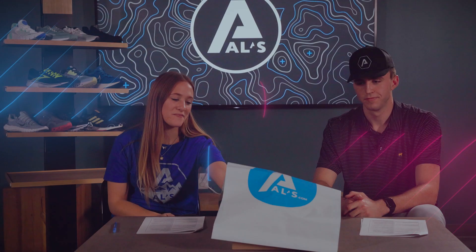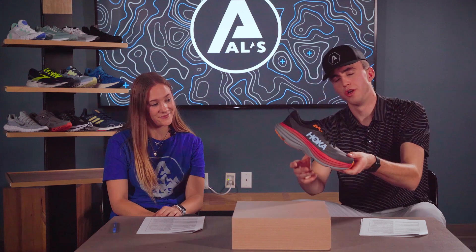Up next, we have the Hoka Bondi 8. With its great support and amazing cushion, this shoe is highly recommended by podiatrists. From the ultra-cushioned outsole to the memory foam lined collar, this shoe will keep your feet happy whether you're running marathons or working long days on your feet.